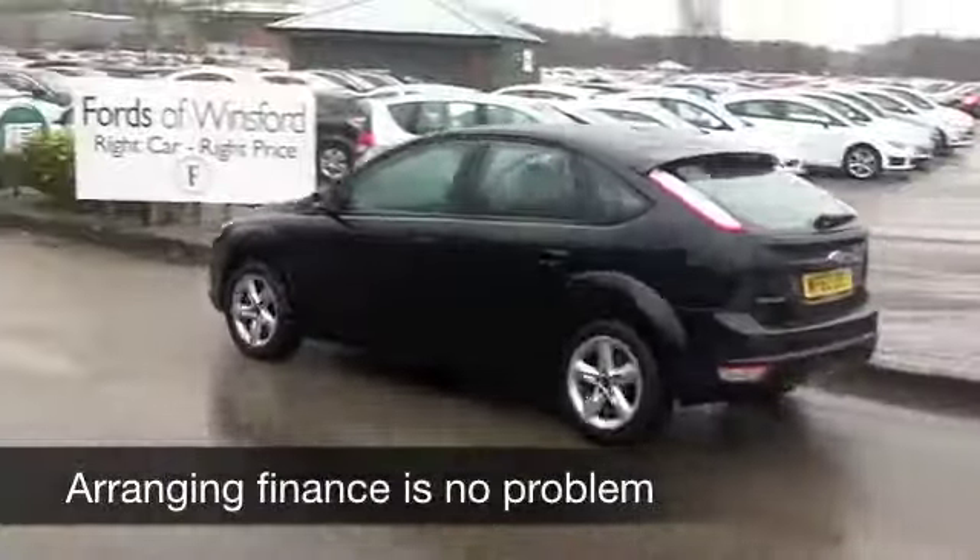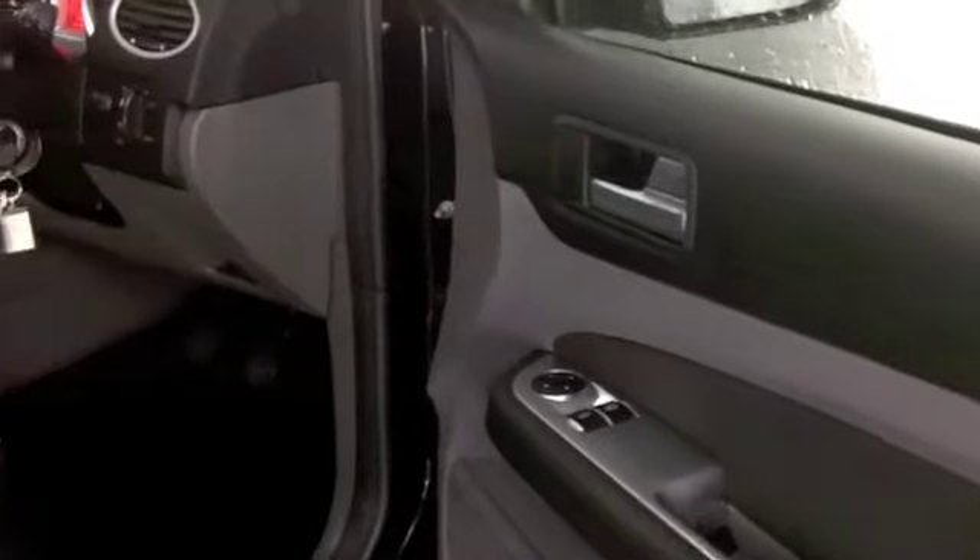Now, this car comes from 2010. We have about 29,500 miles on the clock, so nothing to worry about there.